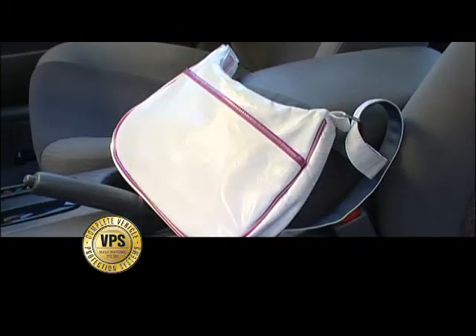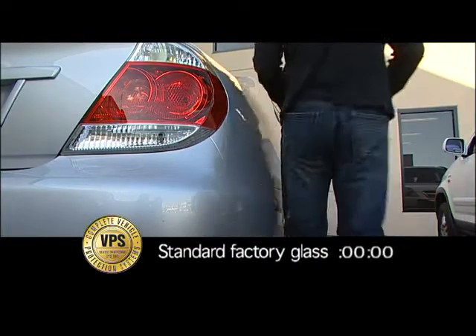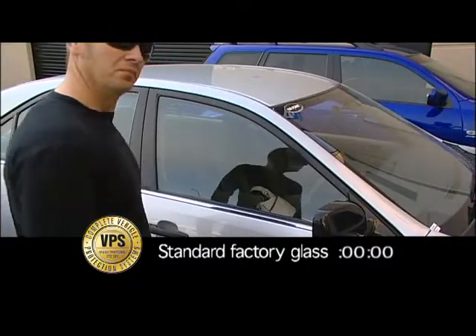As shown here, it takes less than six seconds and minimal force to break the glass and gain entry to a vehicle fitted with standard glass.